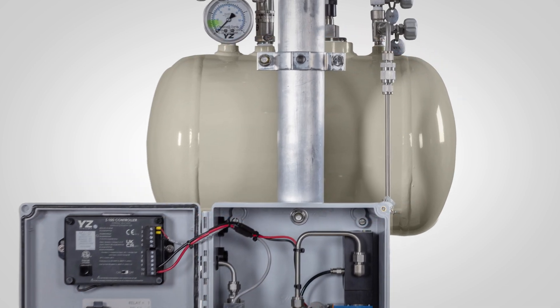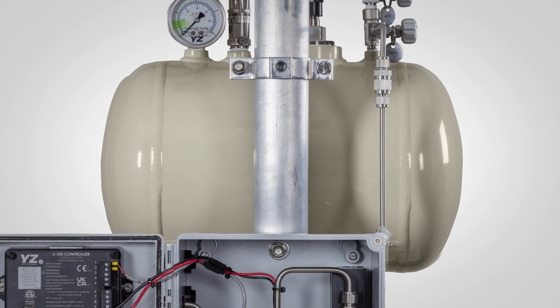A small tank gravity feeds the 6000 pump, which has decades of field-proven reliability.